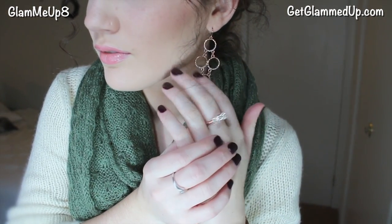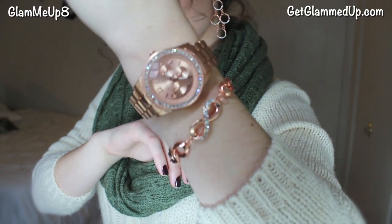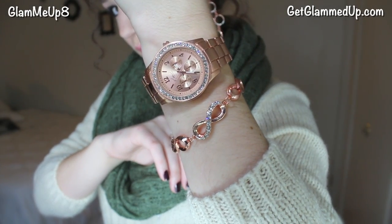My rose gold chandelier style earrings are from Charming Charlie, as well as my rose gold ring. My rose gold watch is by the brand Nicole Miller and I found it at Belk. My bracelet is also from Charming Charlie.